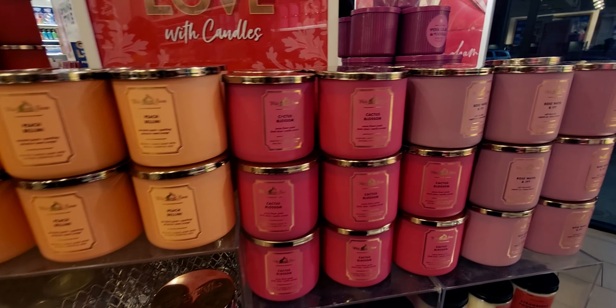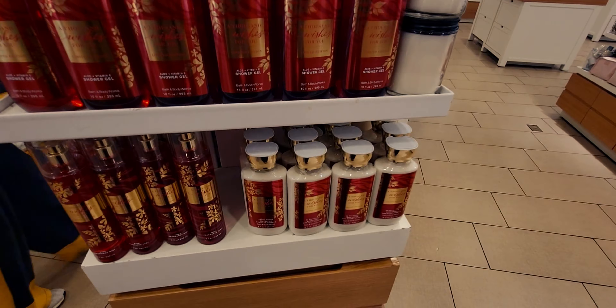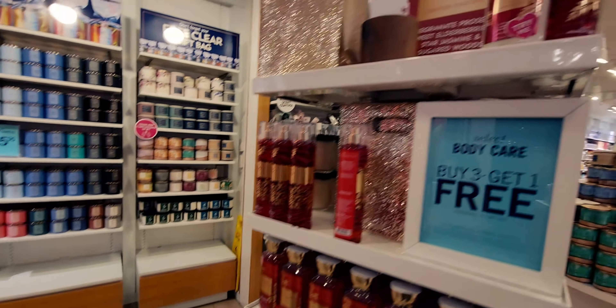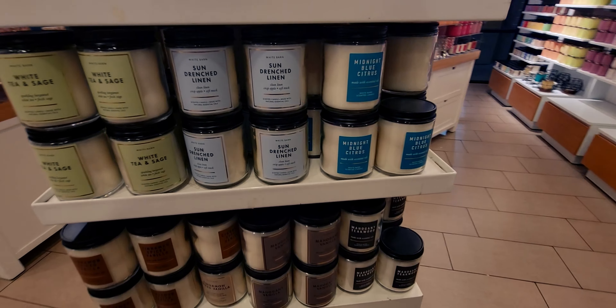Over here is the back side of the new collection. The Peach Bellini heart single wick candle holder is gone — someone picked that up. And here we have A Thousand Wishes, which is so cute how they named it. There's a buy-three-get-one-free deal on body care over here.